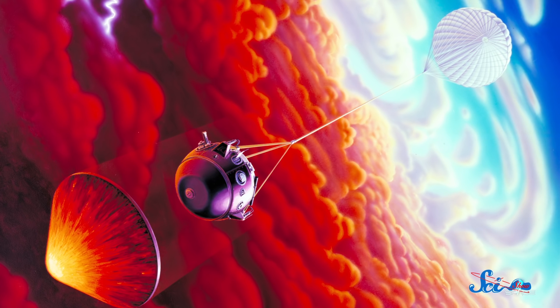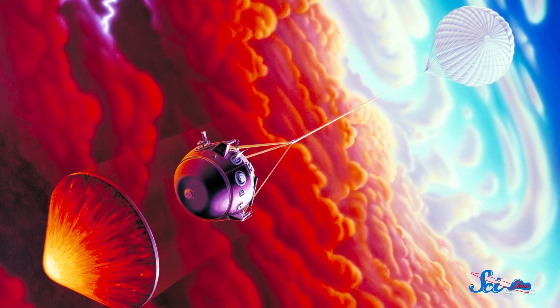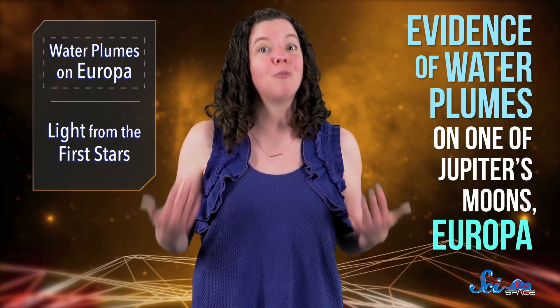Fifteen years ago, the Galileo spacecraft plunged into Jupiter's atmosphere, ending its eight-year mission studying the planet and its moons. But that doesn't mean it stopped sharing the system's secrets. As reported in a paper published this week in Nature Astronomy, researchers found something new and surprising hiding in data Galileo captured all the way back in 1997 — evidence of water